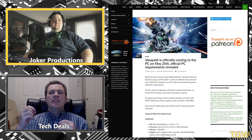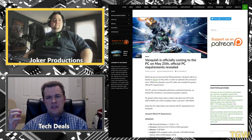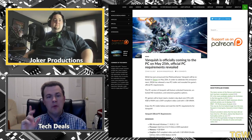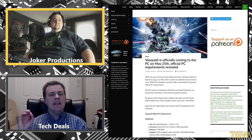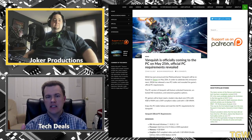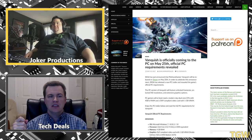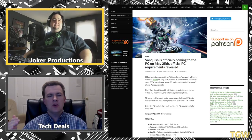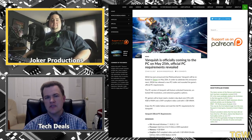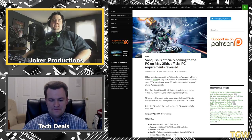1080p at a higher quality detail setting with a smooth consistent frame rate looks better in many regards than 1440p or 4K with detail turned down and a choppy frame rate. Resolution is just how sharp the lines on the screen are — if your textures are terrible or your frame rate is bad, it doesn't matter how high the resolution is.